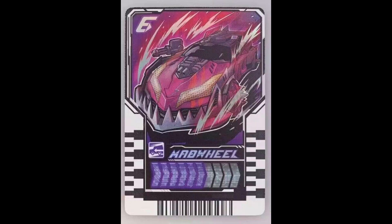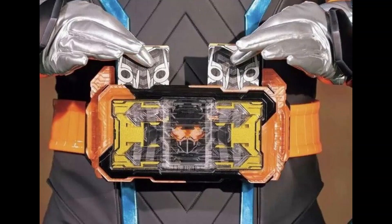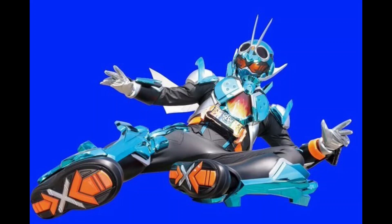It's worth noting that these card images seem to be either prototype or prop cards, because they wouldn't work with the DX toy — all of the barcodes on them are exactly the same, unless they have some other way of scanning them. Gotchard transforms using a combo of two cards that, from what we can see so far, seems like their power level has to add up to 10. His base form is a combo of Hopper One and Steam Liner.